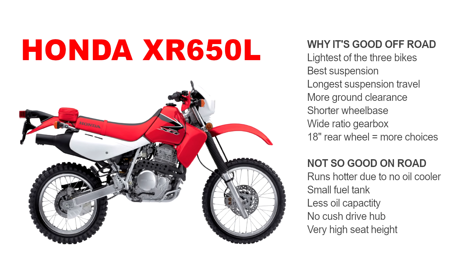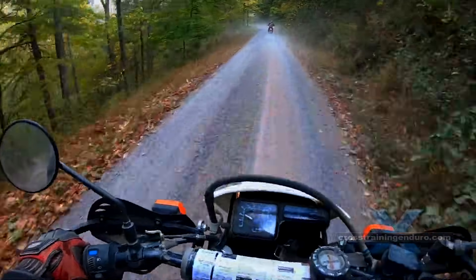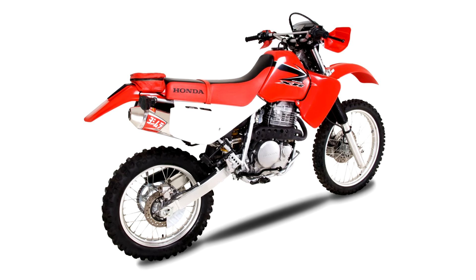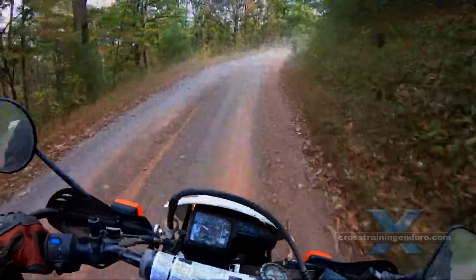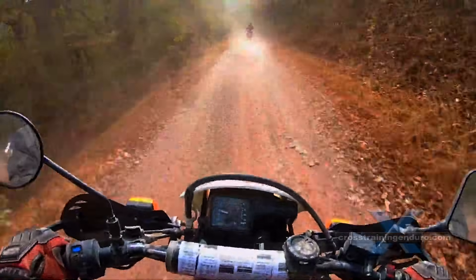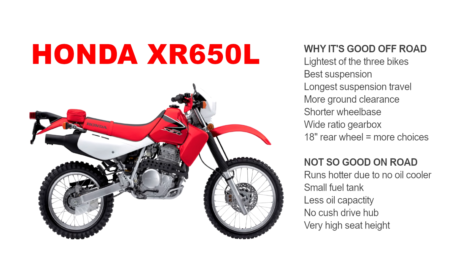Unlike the 17-inch rear wheel on the others, the Honda has an 18-inch rear wheel, giving you a huge variety of tires. But in stock form, the Honda isn't great for long distance. With no oil cooler, it can run hot when pushed hard for extended periods, and wrecking valves has happened. It has the least oil capacity, smallest fuel tank, and that very high seat height. Also there's no cush drive hub, so it's not smooth on the road, and the gearbox will probably wear faster with big mileage.